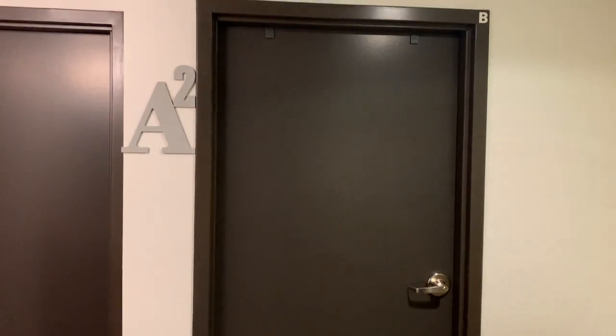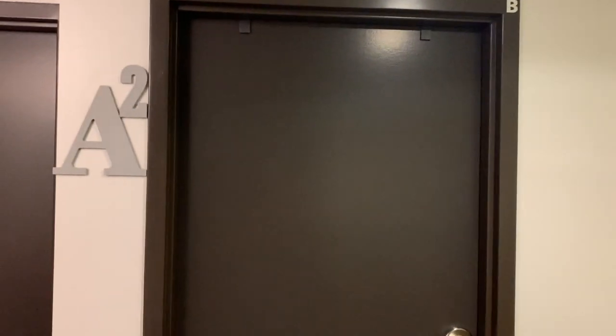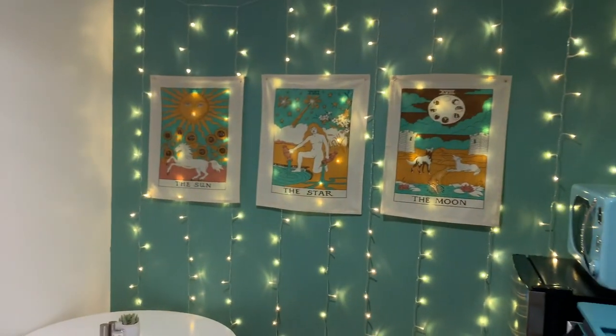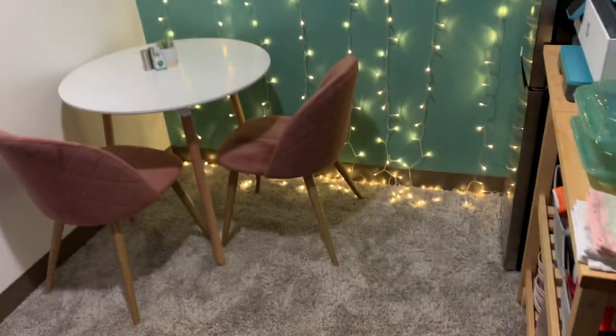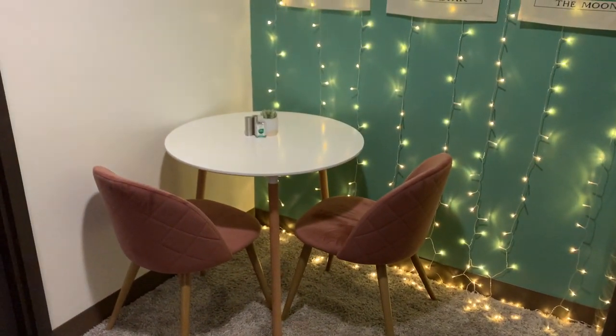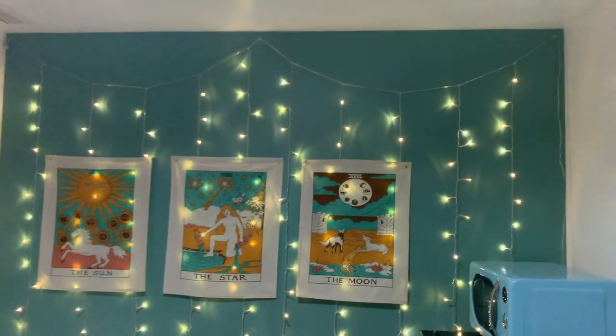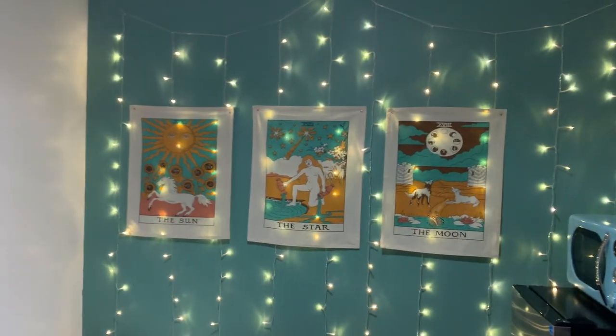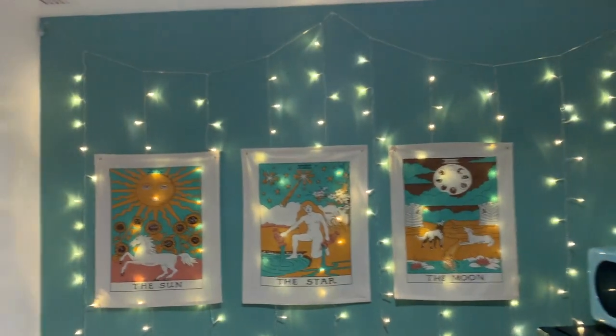When you first enter the dorm you'll see three doors: door A, door B, and the bathroom. We named it 'A Squared' because both of our names start with A. To your right we have a little common area where we put a rug and a table where we can do homework and art. We decorated the wall with some tapestries — tarot card tapestries — and we strung some lights.